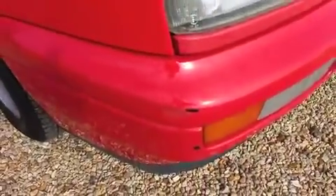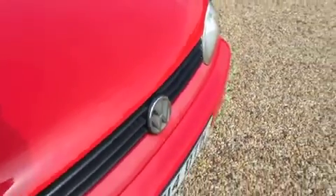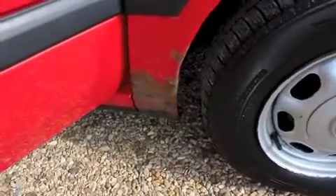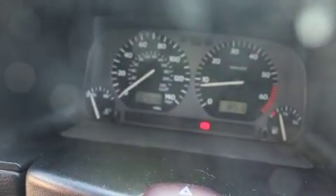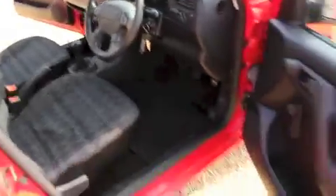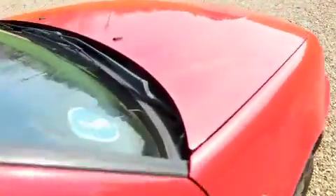This is our 1997 P registration Volkswagen Golf 1.4. It's just arrived in part exchange against one of our retail cars. As you'll see from this video, it needs a little bit of TLC. There's some corrosion on the outer body. The car has covered 157,000 miles. The interior is actually in quite good condition. There is some paint flake on the bonnet.